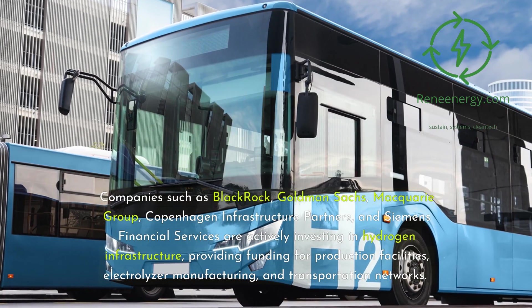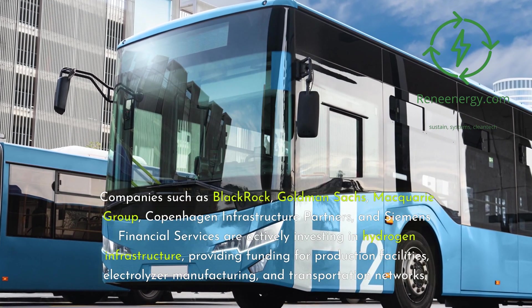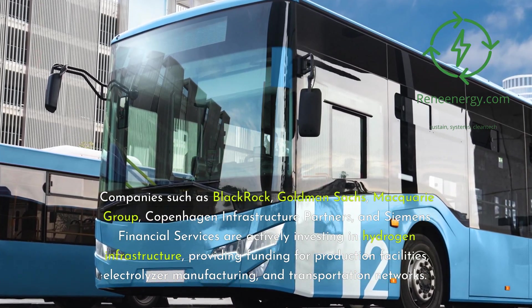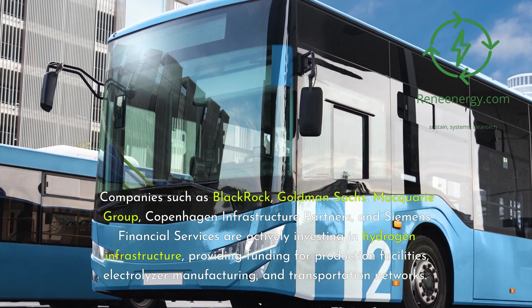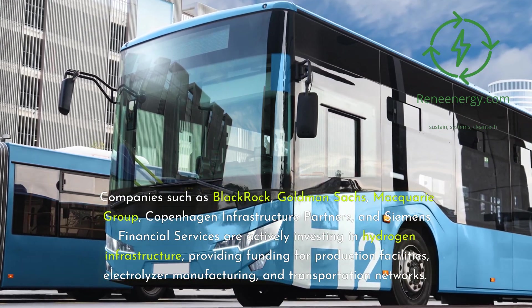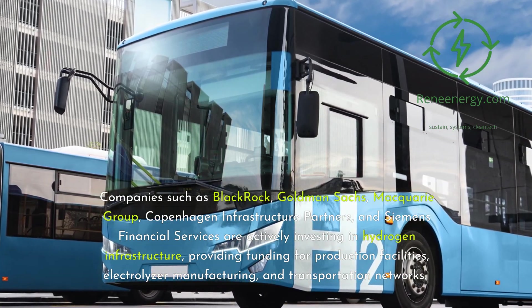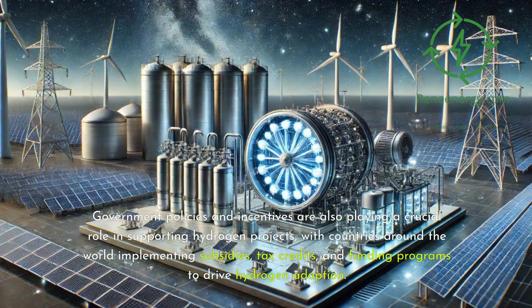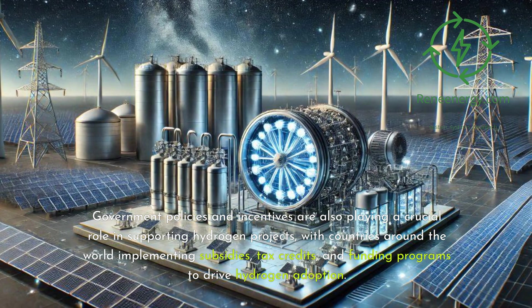Companies such as BlackRock, Goldman Sachs, Macquarie Group, Copenhagen Infrastructure Partners, and Siemens Financial Services are actively investing in hydrogen infrastructure, providing funding for production facilities, electrolyzer manufacturing, and transportation networks. Government policies and incentives are also playing a crucial role in supporting hydrogen projects, with countries around the world implementing subsidies, tax credits, and funding programs to drive hydrogen adoption.